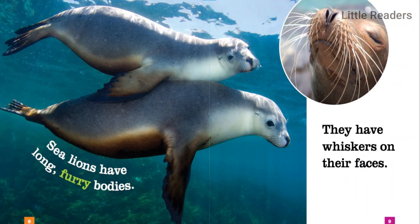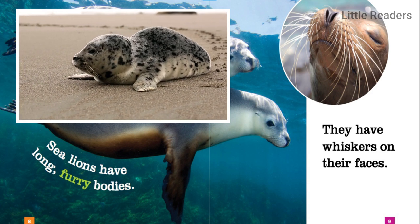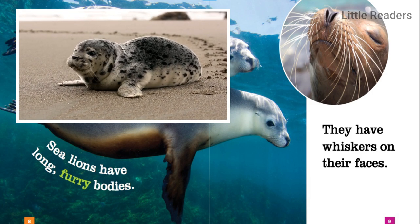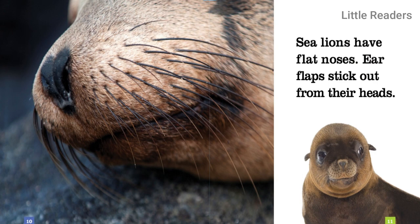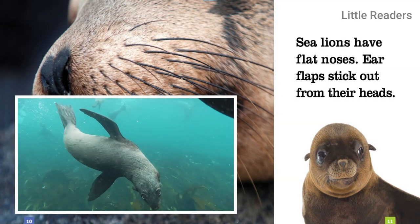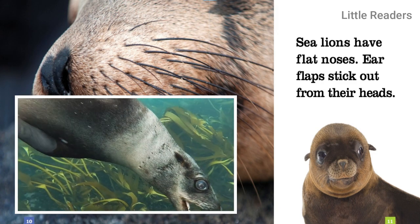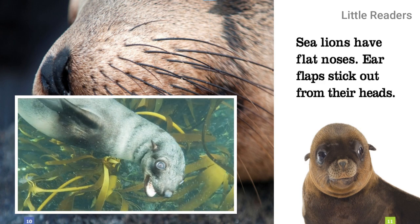Sea lions have long, furry bodies. They have whiskers on their faces. Sea lions have flat noses. Ear flaps stick out from their heads.